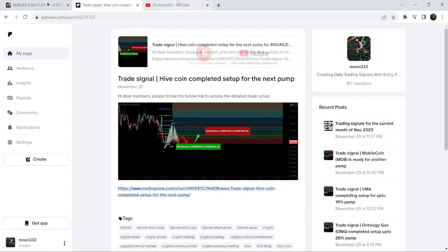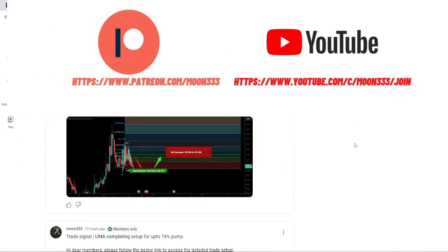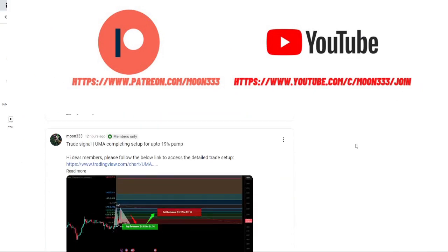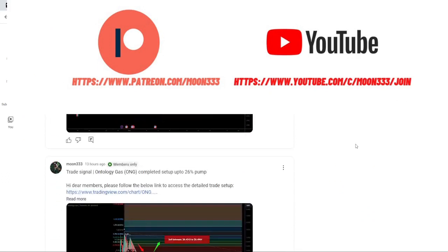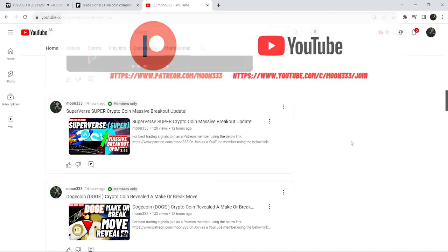Before starting this analysis, if you're not subscribed to my channel then do subscribe. For more trading signals you can also join me and support me as a YouTube member or as a Patreon member, as I'm sharing different trading signals there. You can find the link to join in the video description.